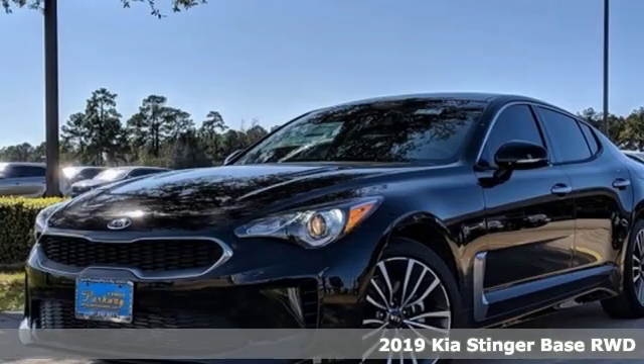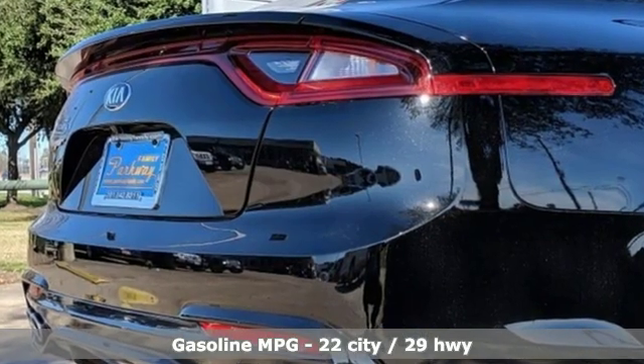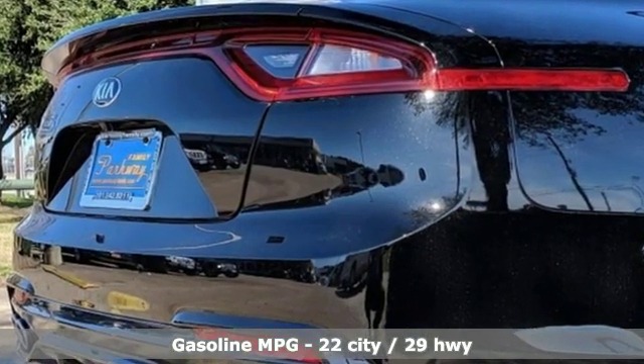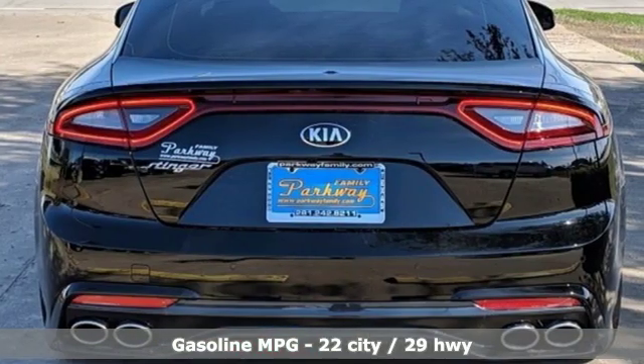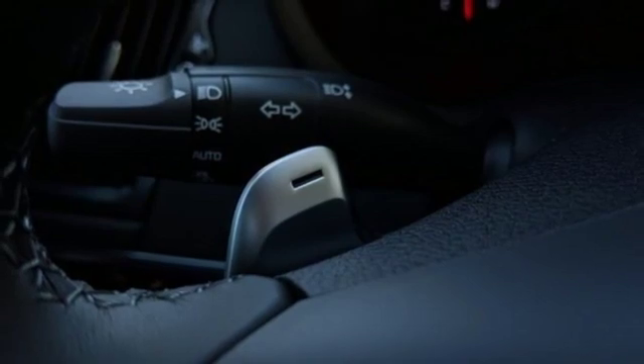It's well equipped with the features you need: automatic transmission, gas pressurized shocks, engine auto stop-start feature, aluminum wheels, streaming audio, power heated mirrors, and front heated leather bucket seats.